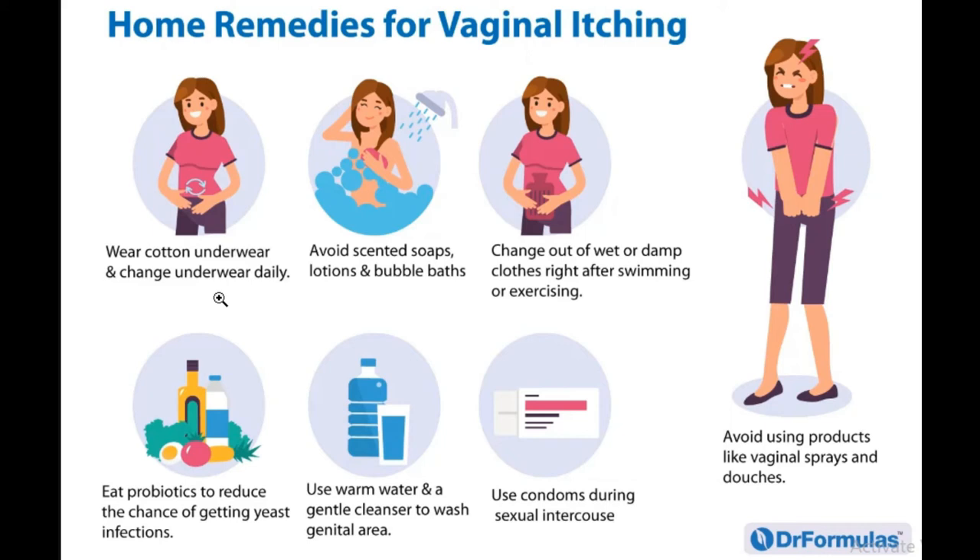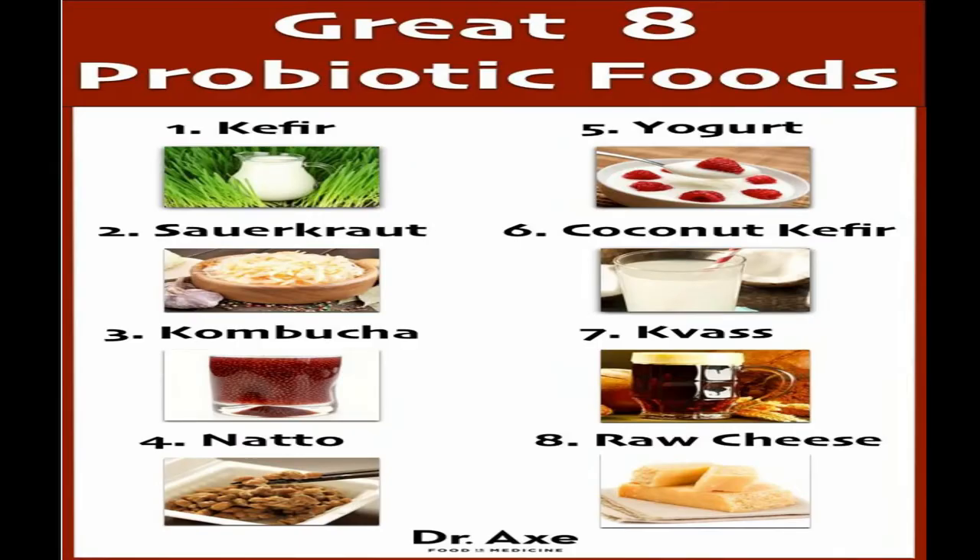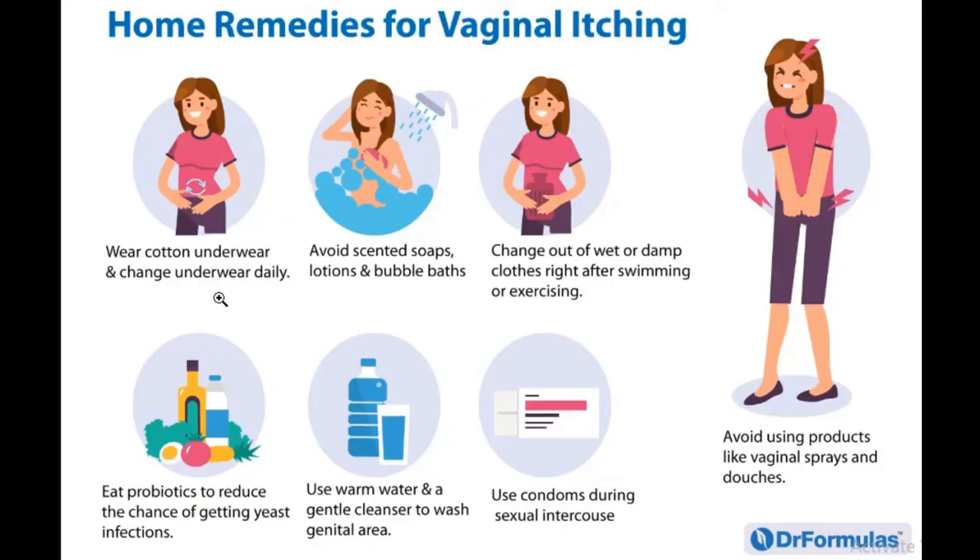Another tip is to eat probiotics to reduce the chance of getting a yeast infection. When we say probiotics, we're talking about Greek yogurt, buttermilk, apple cider vinegar, and other probiotic-rich foods and supplements — these can help reduce the itching.